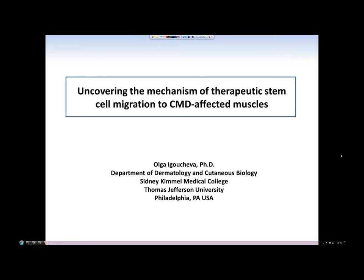Hello and welcome everyone. I would like to introduce Dr. Igoucheva, and she is going to be presenting some of her critical work today. With that I will turn it over to you and you can explain more about yourself and what you do and about your presentation today.